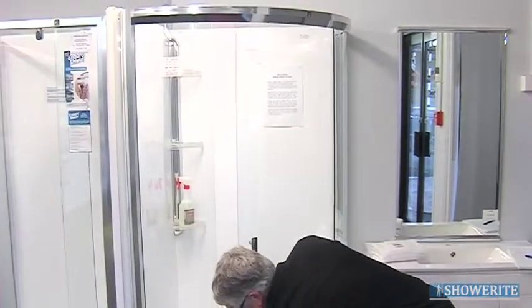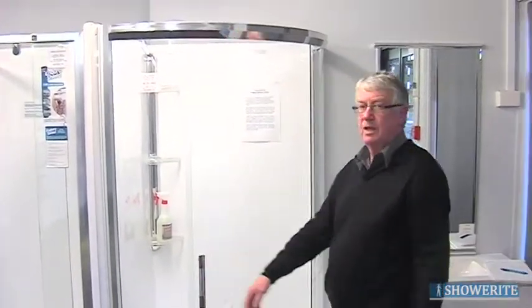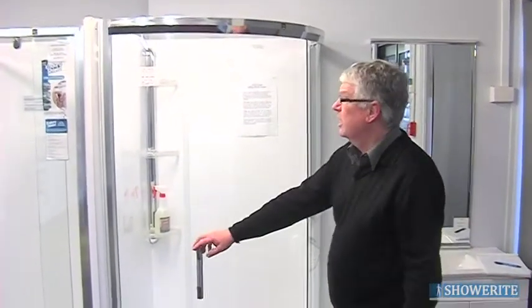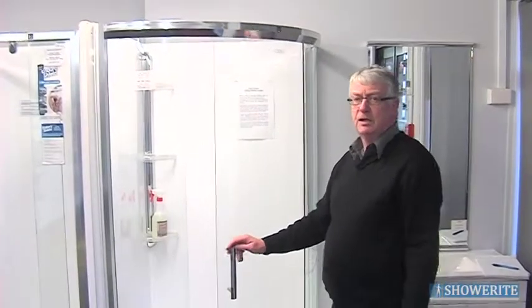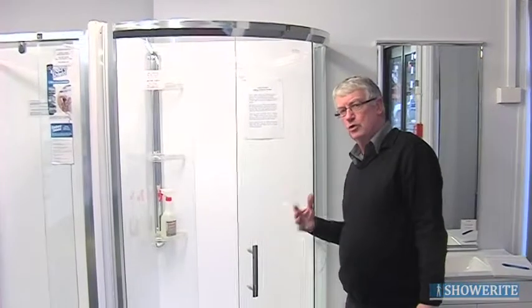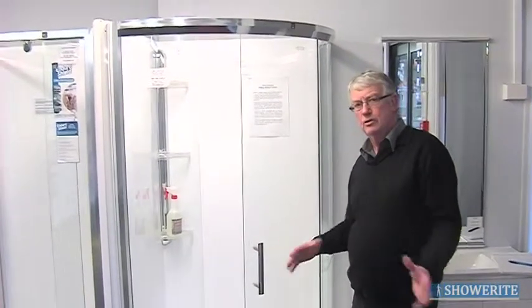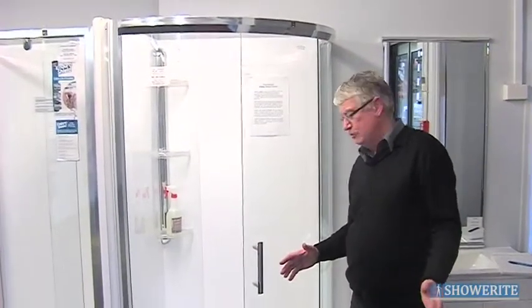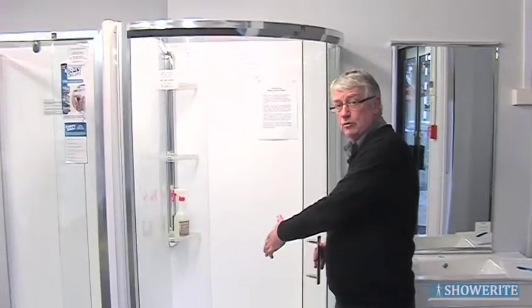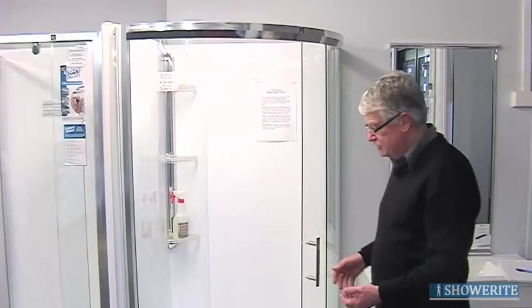When it's all finished, put it back into position and it's back in service again. The Circa is ideal in small to medium sized bathrooms, and that's where the advantage of a sliding door comes in — you're not encroaching out into the bathroom. You're sliding the door and giving yourself a generous amount of room inside.